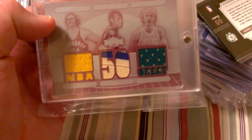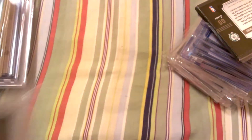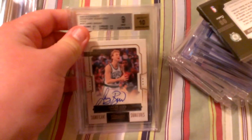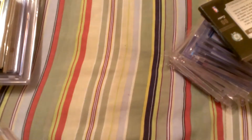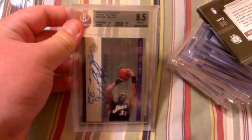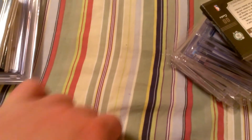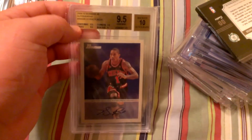White whale one-of-one of Baylor, Barry, and Bird. Hakeem Olajuwon Silhouette jumbo patch autograph to 25. Larry Bird autograph, BGS 9 with a 10 on the auto. Karl Malone autograph, BGS 8.5 with a 10 on the auto. Very nice jumbo logo patch for Russell Westbrook, BGS 9. Derrick Rose autograph — BGS 9.5 with a 10 on the auto from Bowman 48.